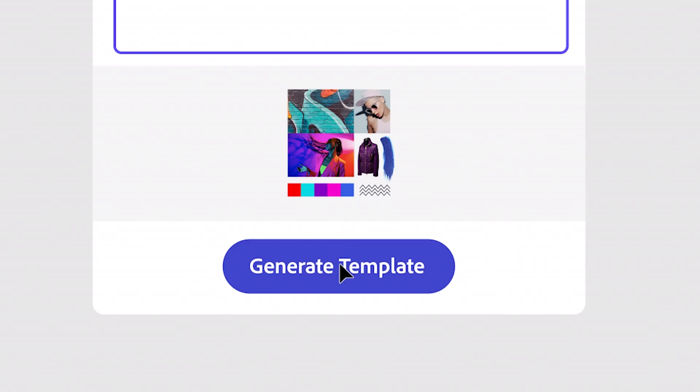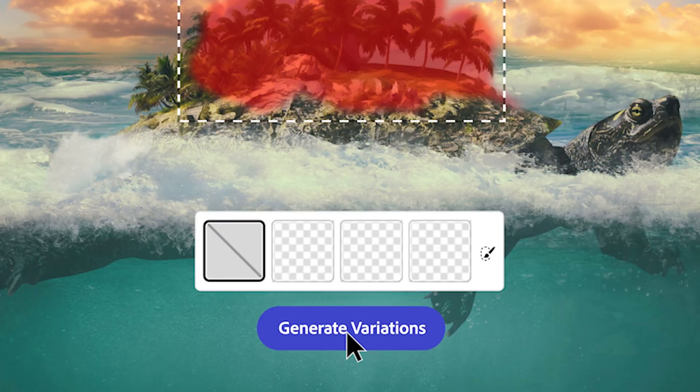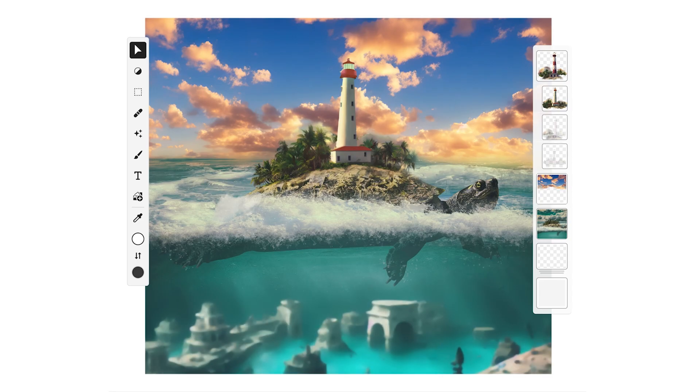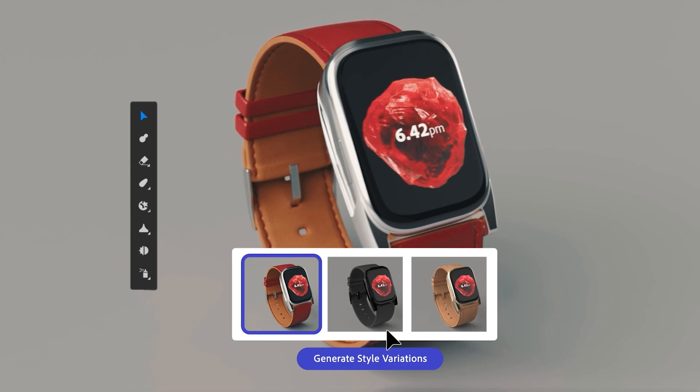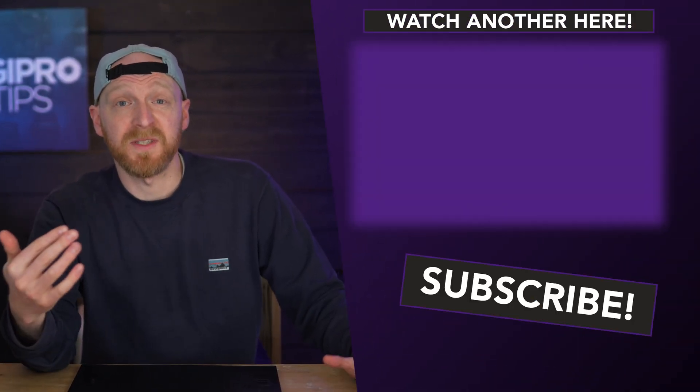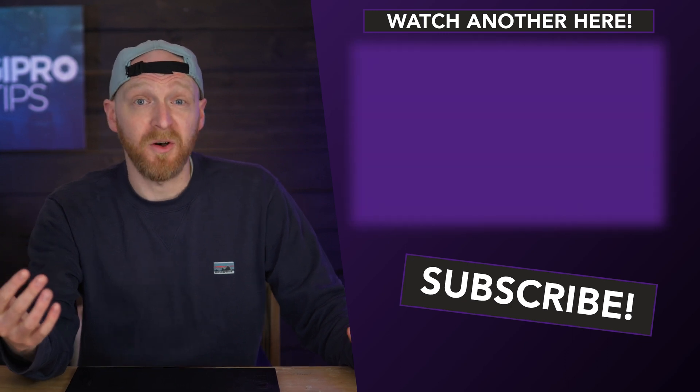I am definitely getting my hands on that beta because I want to give this a spin and see firsthand what it can do — there is some absolute AI magic going on here. As pro tippers, we work smarter not harder, and using AI to streamline your workflow is exactly that. AI-generated imagery gives you more time to be creative in other areas. This could be used for creating thumbnails, presentations, brand photography, and any number of uses.